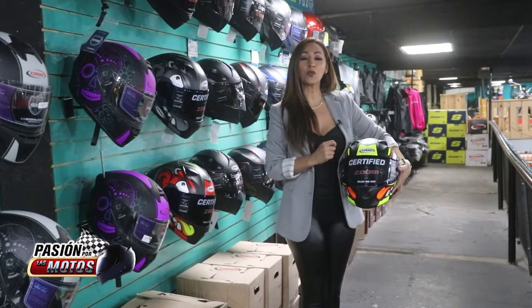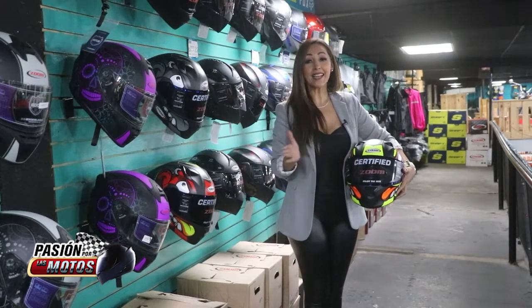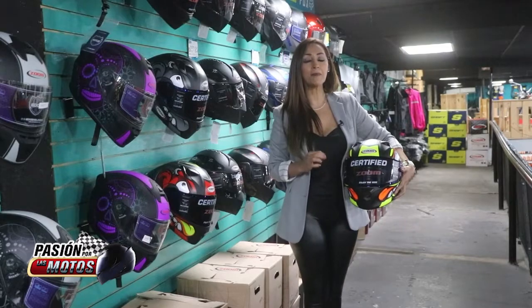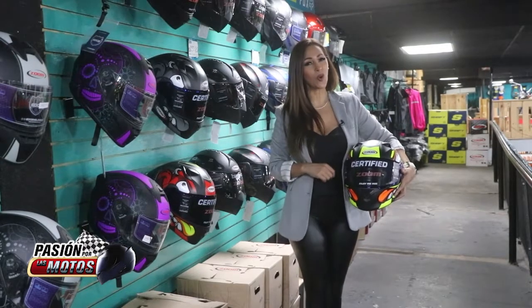Y como siempre, nuestros productos Zoom cuentan con estándares de la más alta calidad. Recuerda que los puedes encontrar en cualquiera de nuestras más de 50 mototiendas BRC en todo el país, también a través de WhatsApp o en nuestra página web www.motoshowbrc.com.